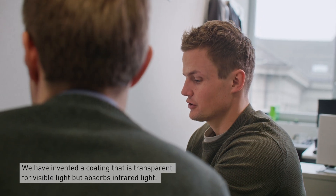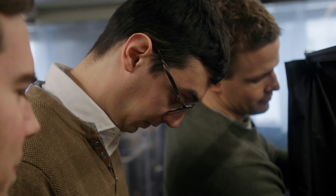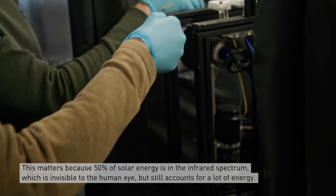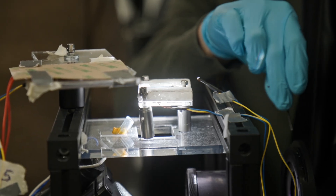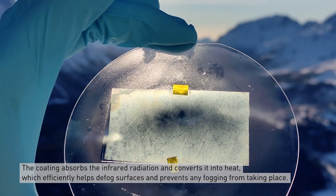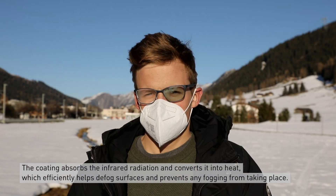In our invention, we developed a coating that is transparent in the visible but absorbs strongly in the infrared regime. This matters because 50% of the solar energy is actually in the infrared spectrum, which is not visible to the human eye but contains a lot of energy. The coating absorbs the infrared radiation and converts it into heat, which can then efficiently help defog or prevent fogging on surfaces.